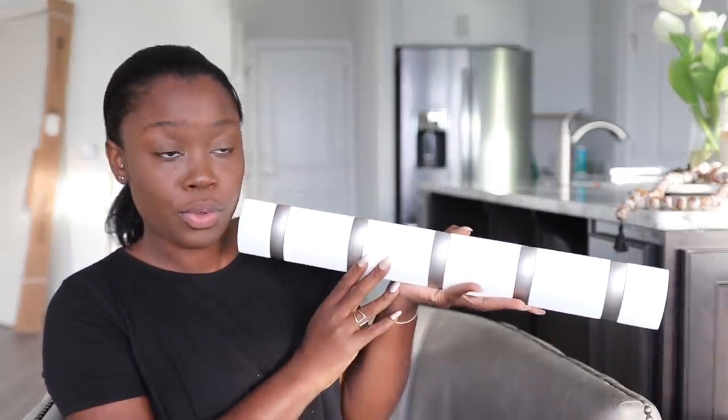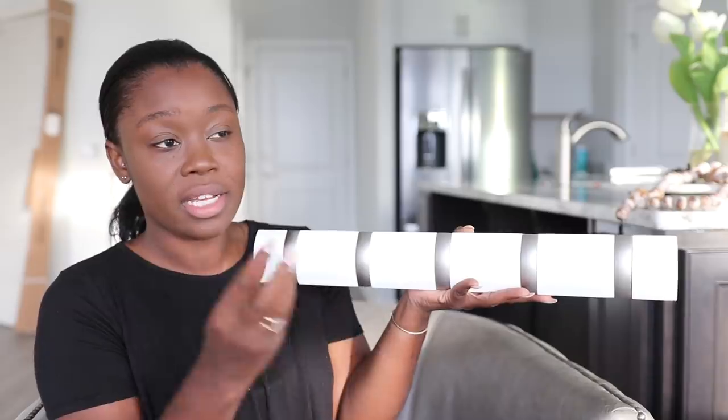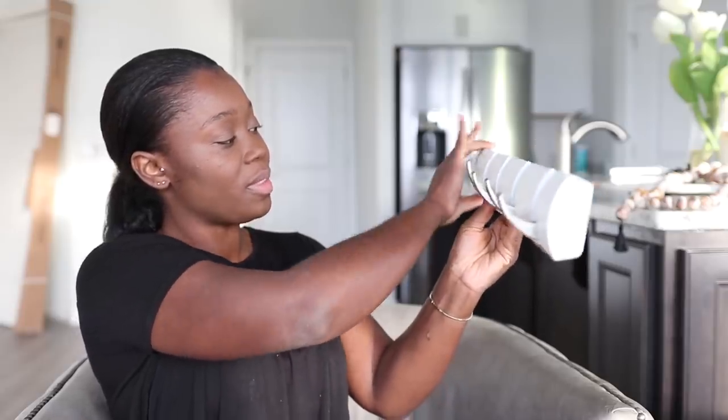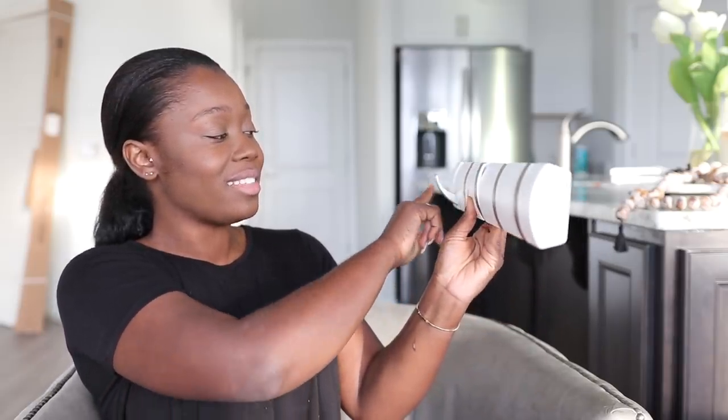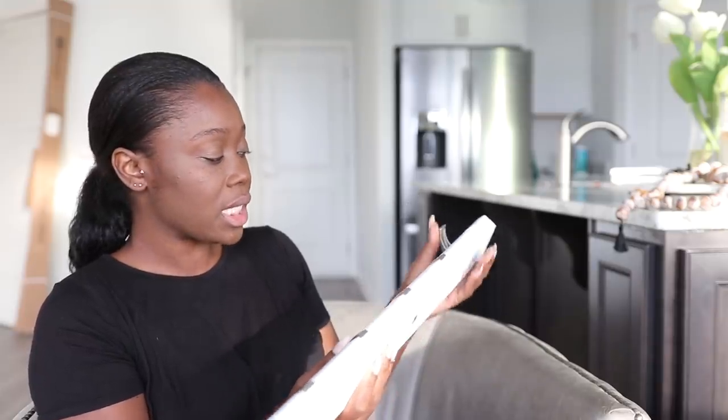The next thing I ordered is from the company Umbra — it's called the flip five hook. These can go anywhere: in your closet, behind your bathroom door, or in a front entryway to maximize space. You just open it and hang things up. If you're concerned about eye level, just keep it higher. When you're done, close it and it becomes a sleek wall detail. I picked up three — I want them on the bathroom door so after showering you can hang your robe or towel.